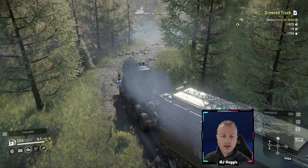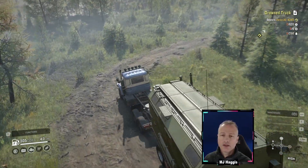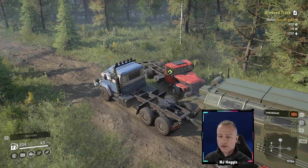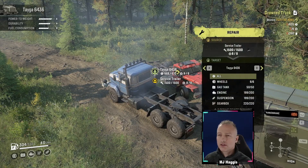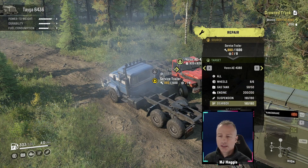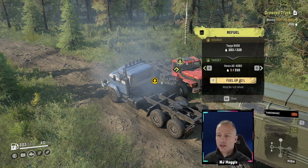Just used about 30 to get here, and we're going to be giving away 250 - that should be okay. Repair via the service trailer - yes, but not to take it though. All done, nice. Fuel - wrong one - fuel. From the Tega, yes, fully fueled.